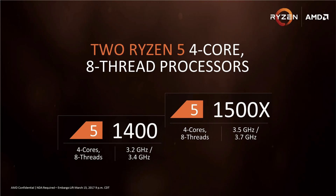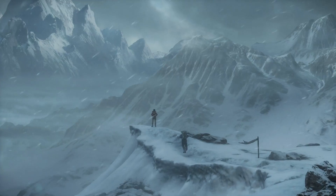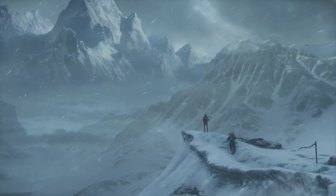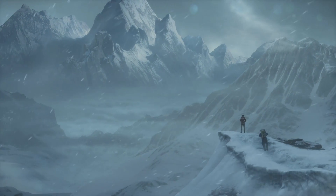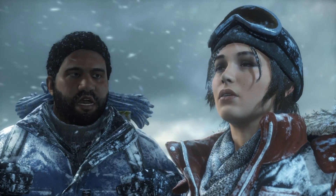So on paper at least, this 1400 has a lot to offer — with its 8 available threads and 8 megabytes of L3 cache, it should make light work of any multitasking or mild productivity use. But the AM4 platform is still in its infancy, and although it's been getting regular updates, gaming performance is still not quite there yet. So let's see how this baby R5 1400 gets on with a few benchmarks.